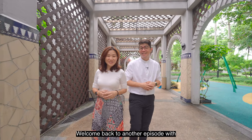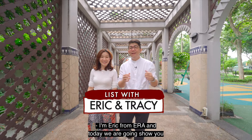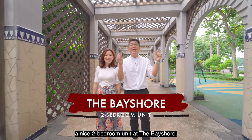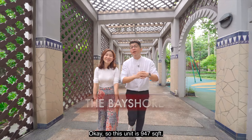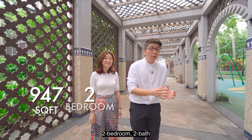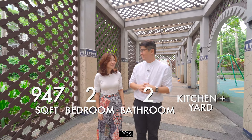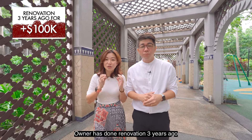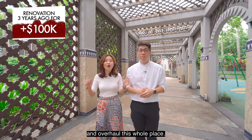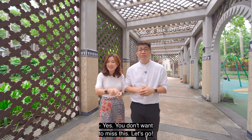Welcome back to another episode with Eric and Tracy. I'm Tracy. I'm Eric from ERA. Today we are going to show you a nice two-bedroom unit at The Bayshore. This unit is 947 square feet, two-bedroom, two bath, and has a big kitchen and yard area. The owner did a renovation three years ago and spent more than $100,000 to overhaul this whole place. It's a major transformation — you don't want to miss this.